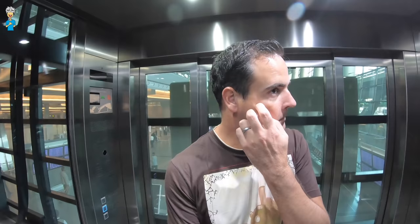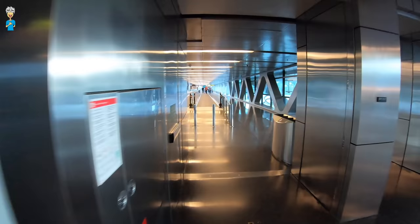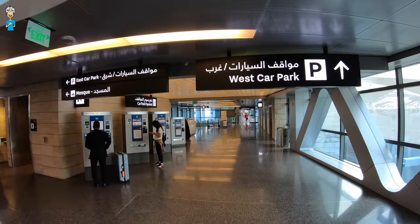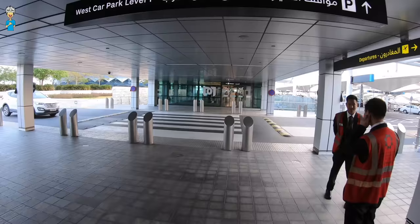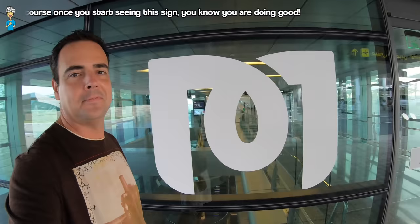Go to level one, and basically just follow the signs to the metro. They are signposted now and it's very easy to do — a little bit of a walk, but you'll get there before you know it. And of course, once you start seeing the metro sign, you know you're doing good.